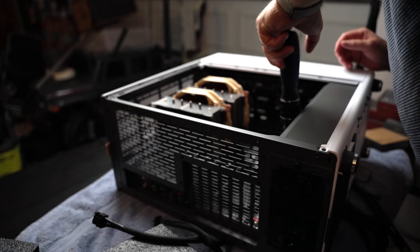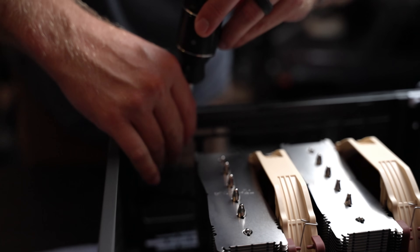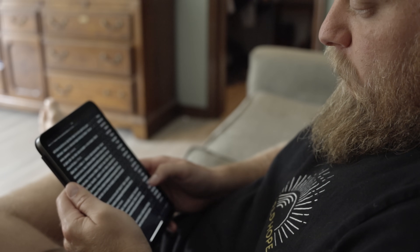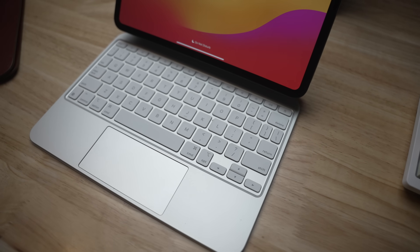So here's an option that's never been on the table before: you have a powerful PC at home with tons of storage, all the upgradeability you want — and then when you're on the go you have your iPad, which is now a completely capable device. And if you have a video project or something that needs real powerful work done, just go back home and work on your PC.